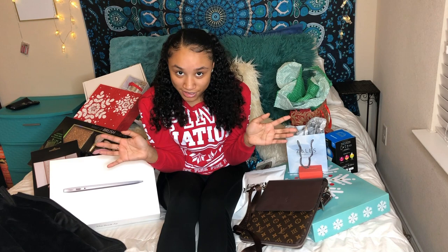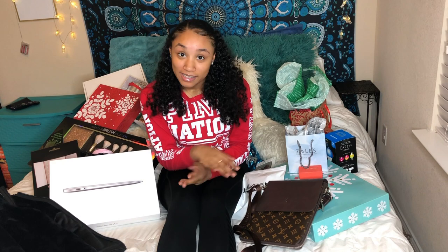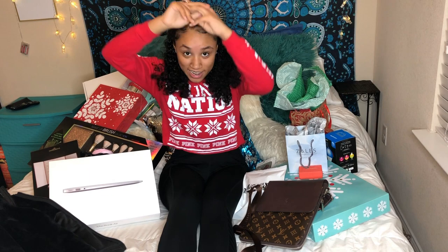Hi you guys, welcome back to my channel. For today's video I will be showing you guys what I got for Christmas. Everything that is on my bed is what I got for Christmas — well, not everything. Most of this stuff — I didn't put money or extra accessories for my laptop or anything like that on here. So I would just be showing you guys what I got and that'll be on my bed.